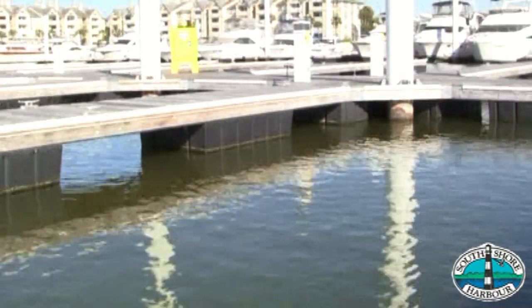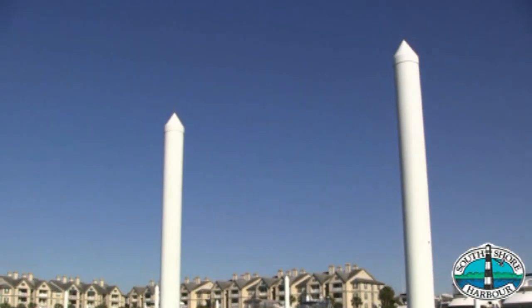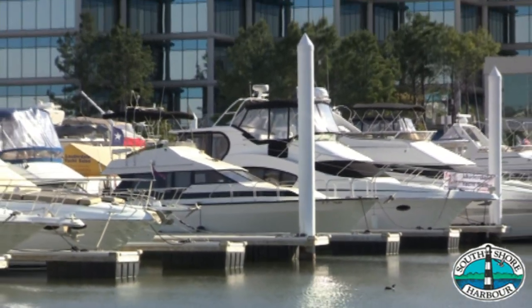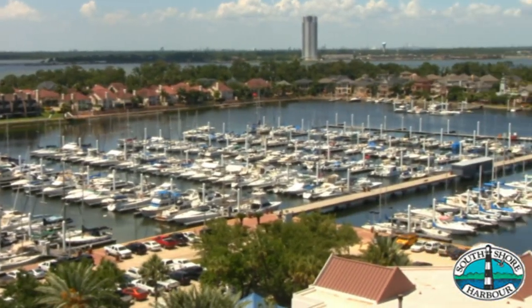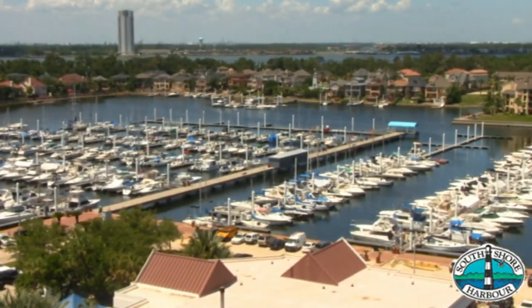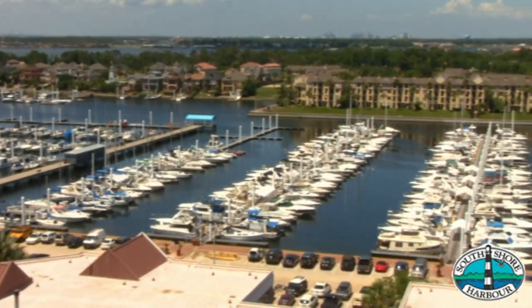Another nice thing about the floating docks here at South Shore Harbor Marina is the hurricane protection. We suffered no damage here during Hurricane Ike. The pilings that go up are very tall — we got within about three feet of them — but none of the boats really suffered any damage. They did what they're supposed to do: they float up and they float back down.